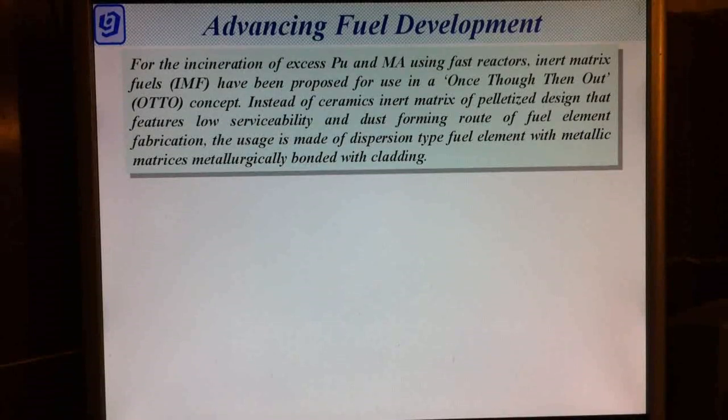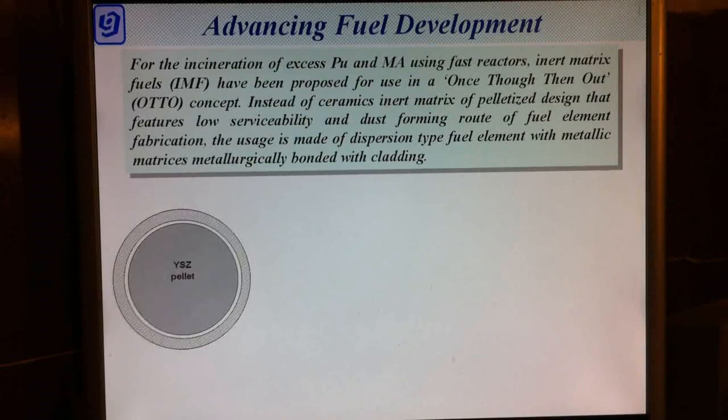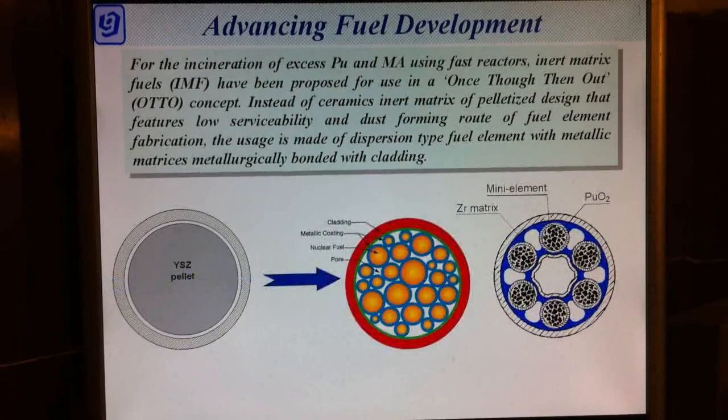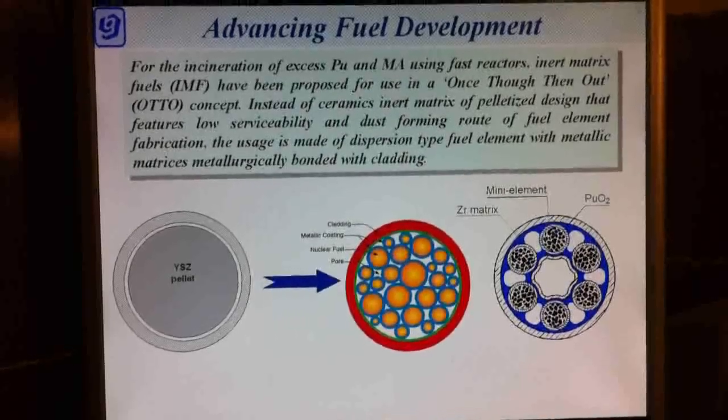Inert Matrix Fuel is considered as one of the variants for the incineration of excess plutonium and minor actinides in fast or thermal reactors. We propose to replace ceramic inert matrices of pelletized design — which features low serviceability and dust-forming routes of fuel element fabrication — with dispersion type fuel elements with metallic matrices metallurgically bonded with cladding.